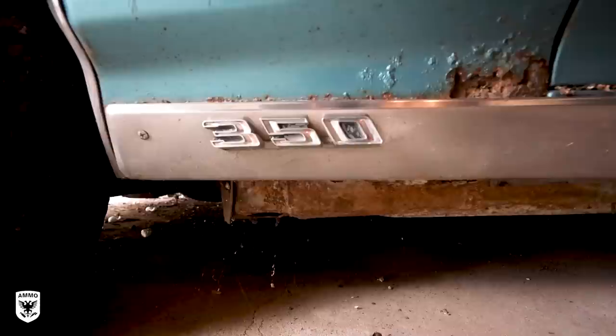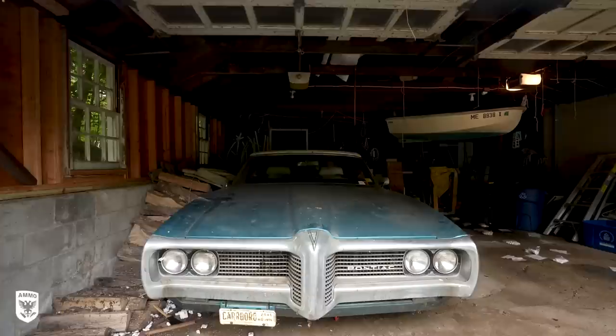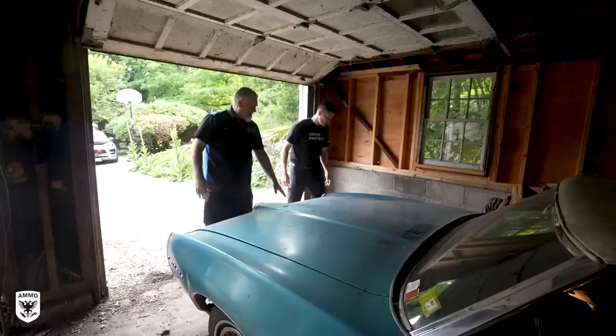It's a 1969 Pontiac Le Mans convertible — it's my first car and I've had it all these years. It's been in this particular garage for 22 years because I couldn't part with it. I'm hoping it can be restored back to its original glory, and when I win the lottery I'll buy it back.